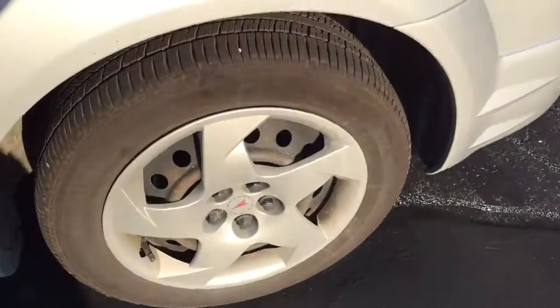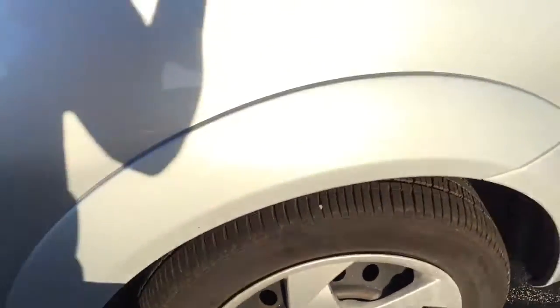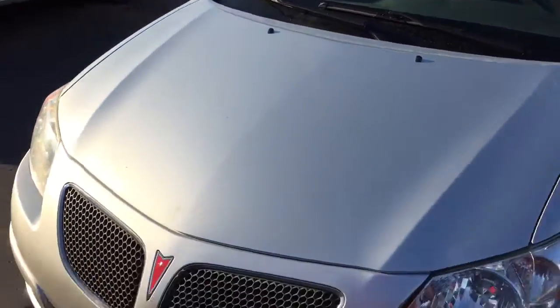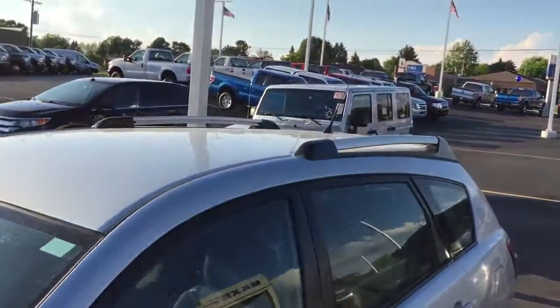This one has hubcaps — they are 16-inch — running on Goodyear Eagle tires. It's a nice silver color. Coming up to the front, you have halogen headlights with halogen fog lights. I always thought the Vibe looked better than the Toyota version. You have your roof rails up there as well.